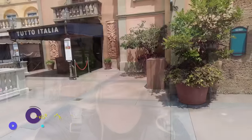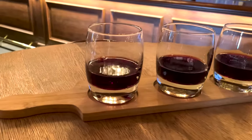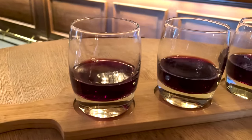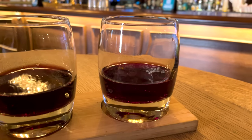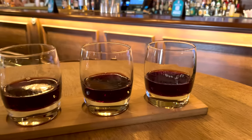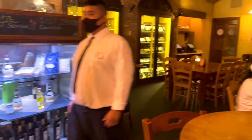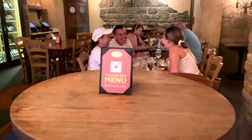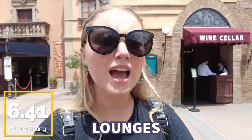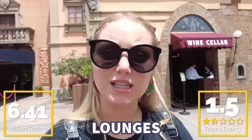For the first lounge we're talking about today, let's talk about Tutto Gusto, the wine cellar. They have several small plates, wines, pastas — which has my heart — and even some entrees, but the best thing is the extensive drink list and the grab-and-go bar. It's not super popular but can be pretty tasty, and it might surprise you if nothing else is looking good or there's not a lot of availability. Italian food here is definitely ranked higher than Tony's over in Magic Kingdom, but it's nothing we're obsessed with. You guys gave this a 6.41 out of 10, so I'm giving it one and a half pasta plates out of five.